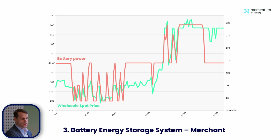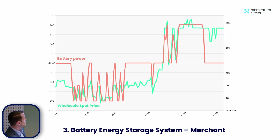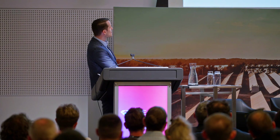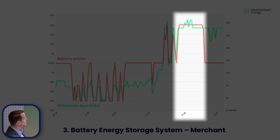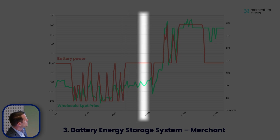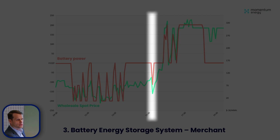This next example is one where the customer is not with Momentum Energy as a retailer. This battery is sitting behind a child NMI and is directly exposed to spot pricing. So it's really important for us to charge when prices are lowest and discharge when prices are highest — you can see that here. The battery charges when prices go underneath a threshold and discharges above it, and we're pretty much grabbing perfectly all the little price troughs. A key learning here is the importance of forecasting — our VPP made the decision not to keep charging at one point, but to wait two hours to grab a lower price trough to get that extra value for the customer.